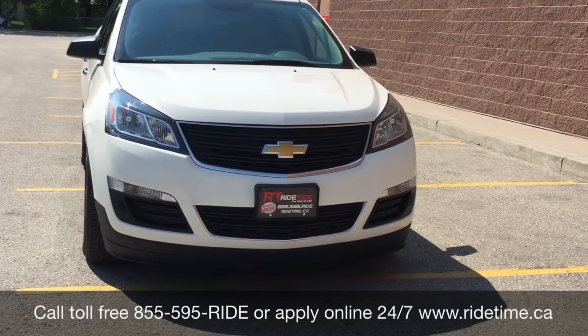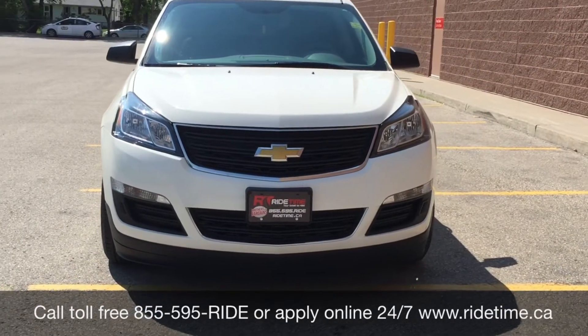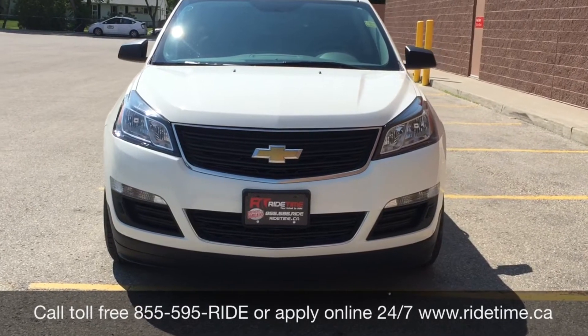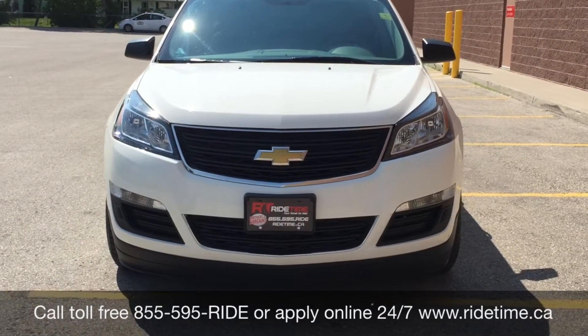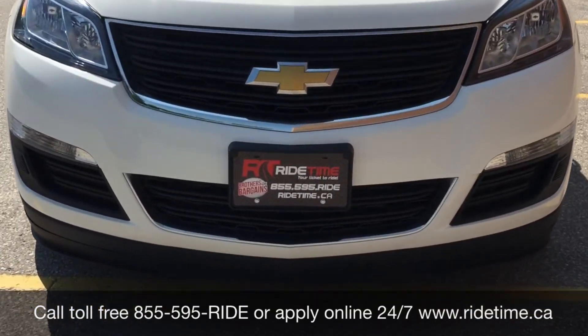Give us a call toll-free at 1-855-595-RIDE, or come on down to one of our two locations — either 715 Pembina Highway or 87 Oak Point Highway, which is at the corner of Ragnady and Selkirk. We do offer financing as low as 0% OAC, so come check us out. Again, this has been RideTime, where we're your ticket to ride.